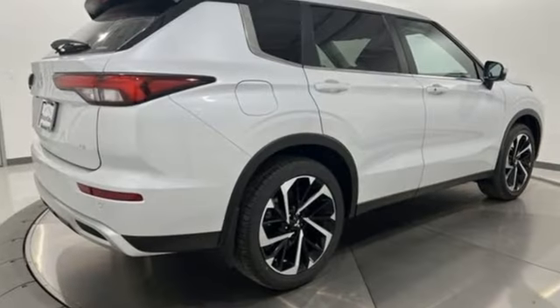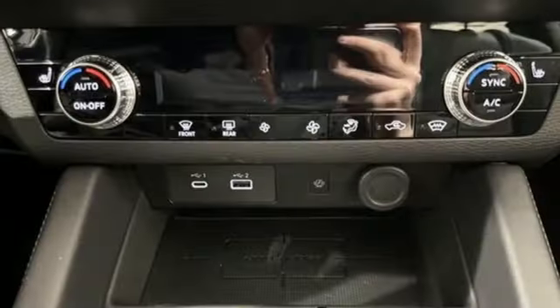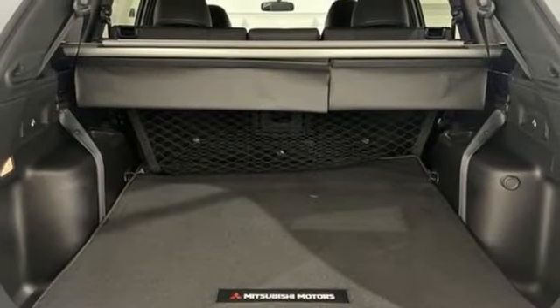Steering Assist Cruise Control, Inductive Device Charging, Dual Zone Climate Control, Streaming Audio, Inline Four-Cylinder Engine, Front Heated Bucket Seats.